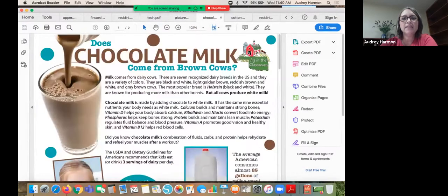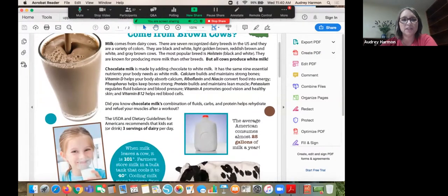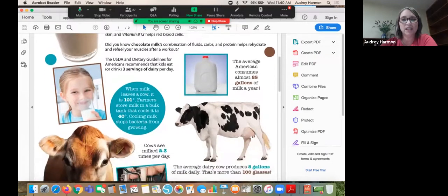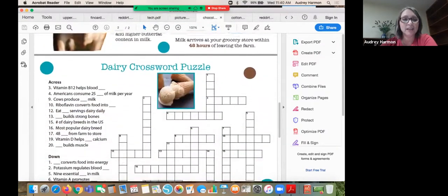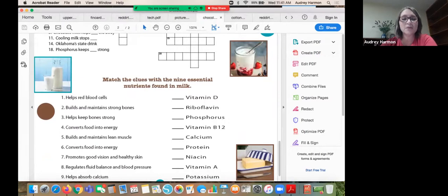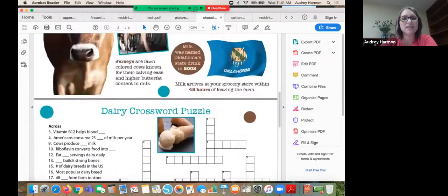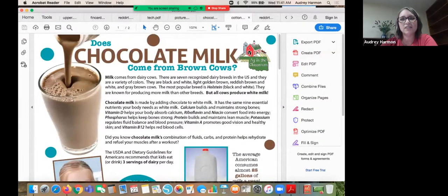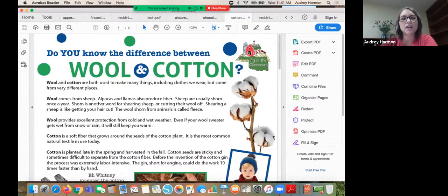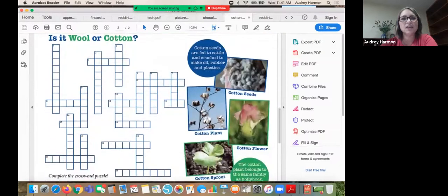We also have worksheets including Does Chocolate Milk Come from Brown Cows — which makes us laugh because we know it doesn't, but surprisingly four to seven percent of American adults think it does. We developed this worksheet to address ag literacy. We also have the Wool and Cotton: Difference Between the Two worksheet. All of our resources are free, and you can request them anytime.